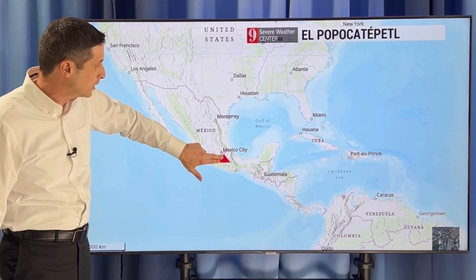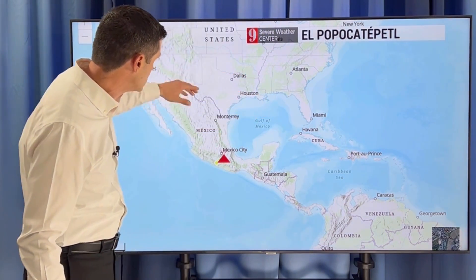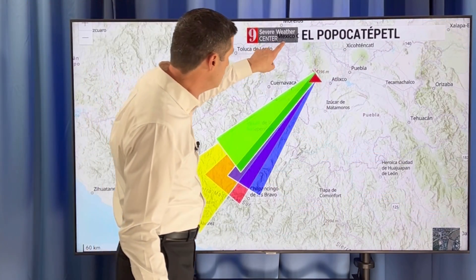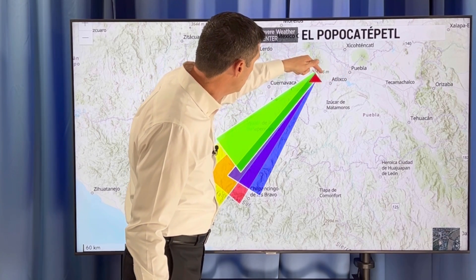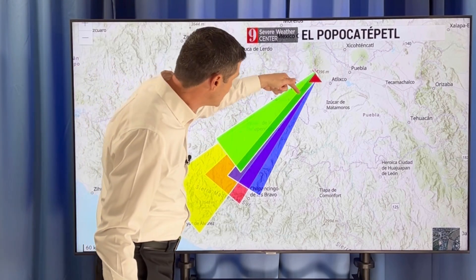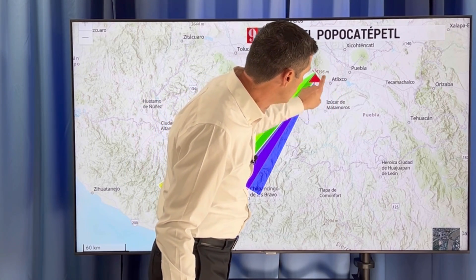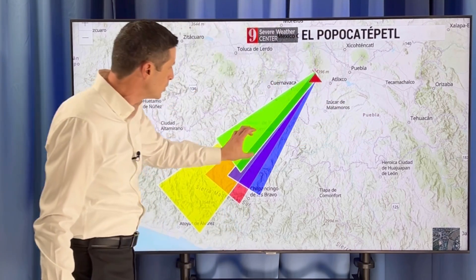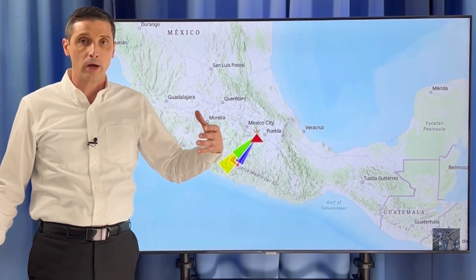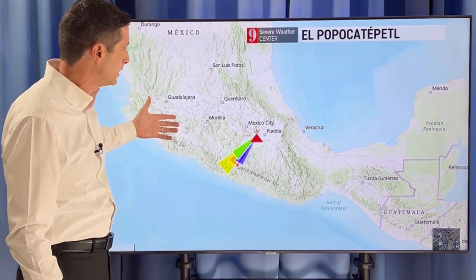Here's where El Popo is — very close to Mexico City. Looking at Central America and Mexico, zooming down, here's Mexico City, here's Puebla. Most of the action has been moving down toward the south and west as far as the ash goes. Last week it was a little more to the southeast, but we're seeing it stretching more to the south and west lately. So actually staying away from Mexico City, but of course the area is extremely highly populated.